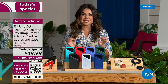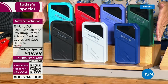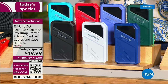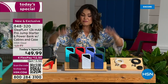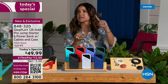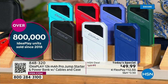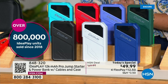I have never seen this deal before. What we are doing tonight with the fully upgraded brand new IdeaPlay — new design with a bigger LCD screen and all that extra power — we are bringing this to you with the jumper cables and the hard case for $49.99. Every time I've done one of these, it's either been around the holidays, a two-pack, or a single around $99. This value is unbelievable. Since 2018, over 800,000 IdeaPlay jump starter power banks have been sold here at HSN.